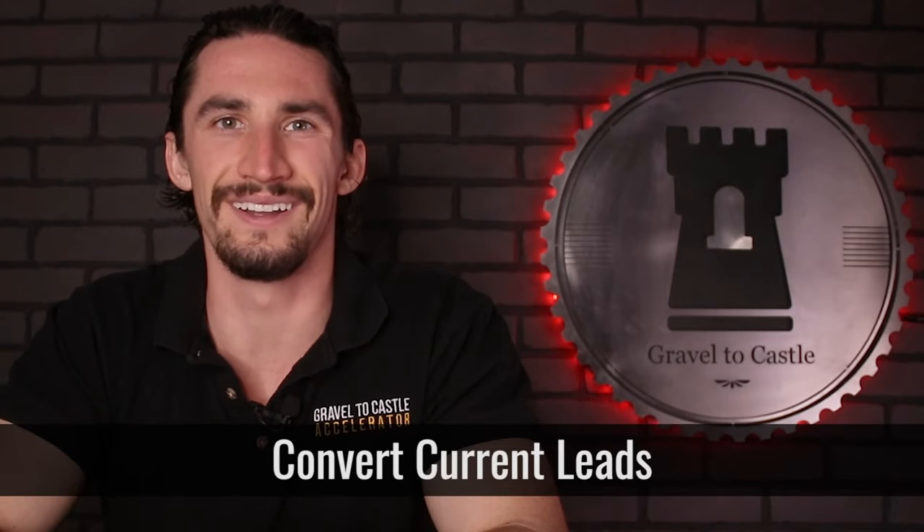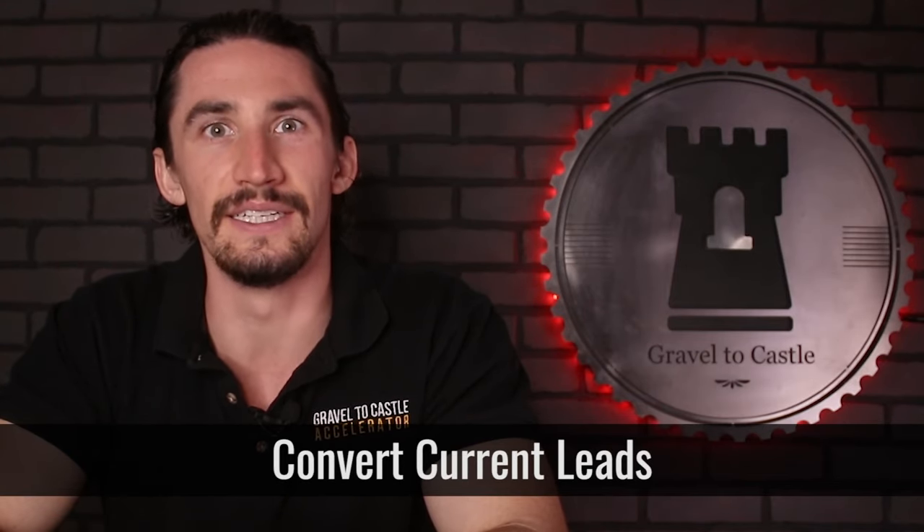Number seven, convert current leads. You already spent so much time and resources collecting the leads you've already gotten so far — make sure you actually convert them.